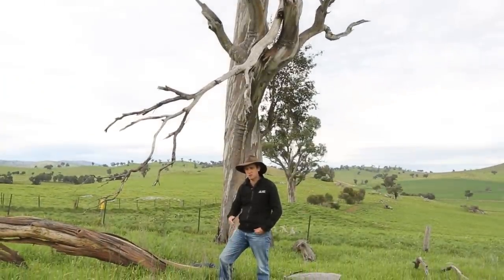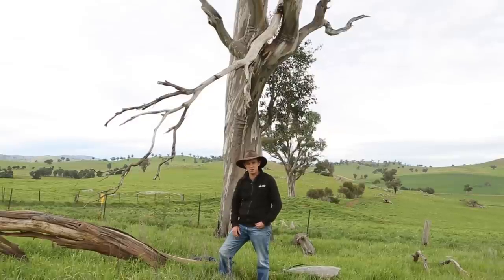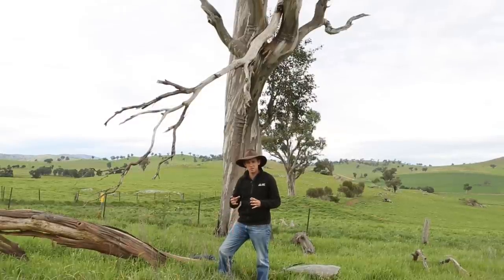Even if your paddock trees are looking as crook as this one, don't despair. Paddock trees have a remarkable ability to recover, and if you take the threats away they can return to their former glory.